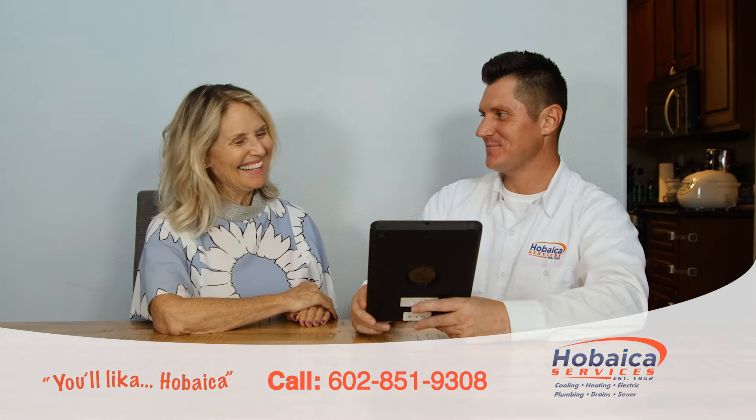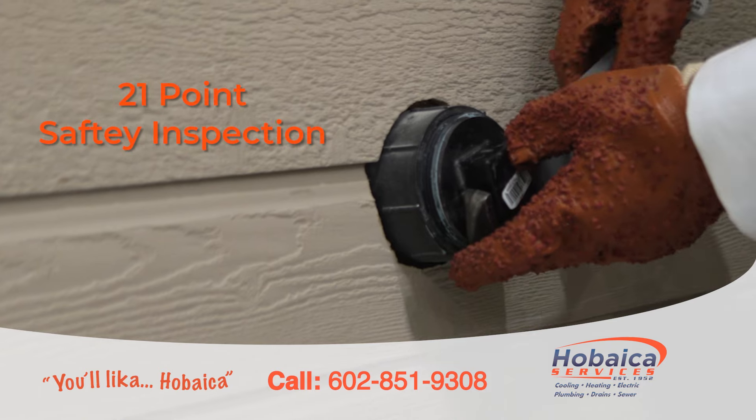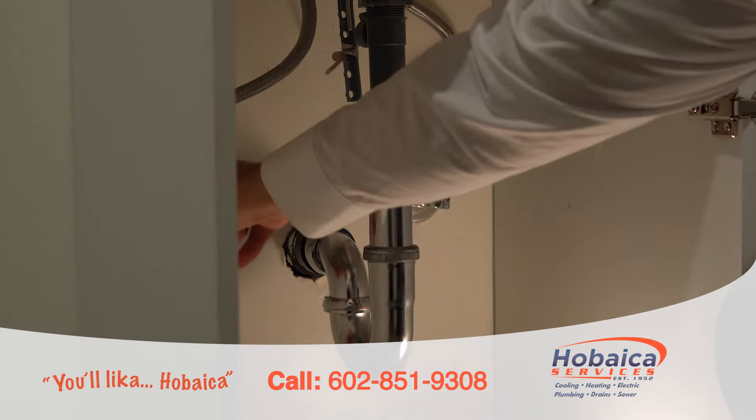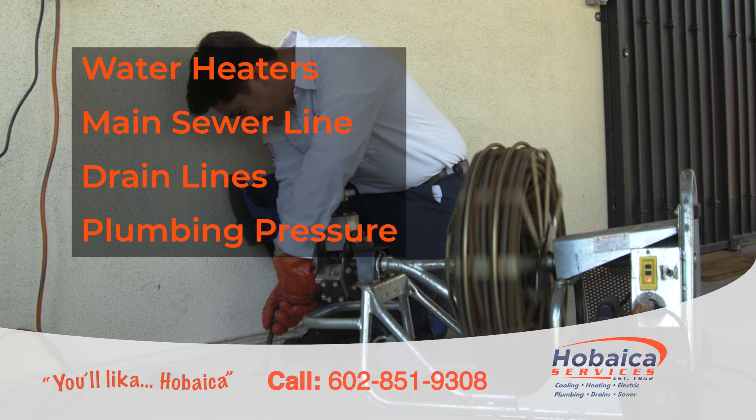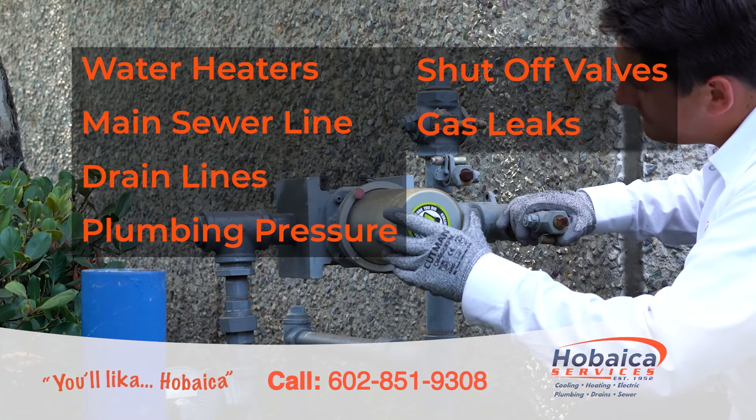That's why we pioneered a 21-point plumbing safety inspection where we thoroughly check things like your water heaters, main sewer line, drain lines, plumbing pressure, shut-off valves, gas leaks, and more.